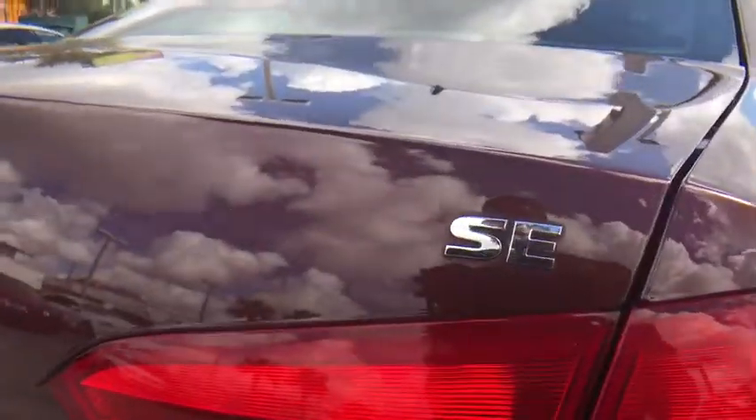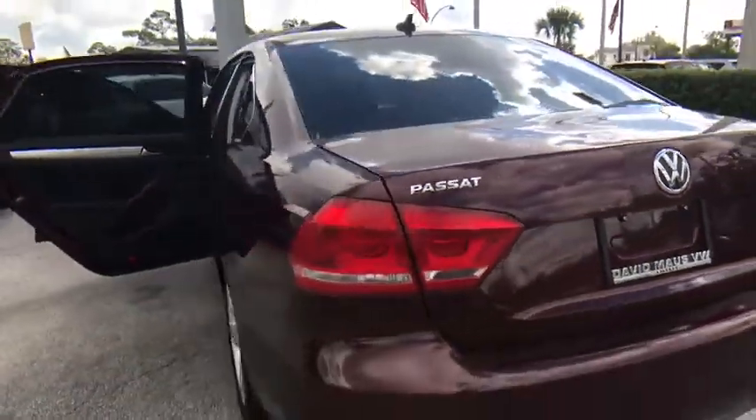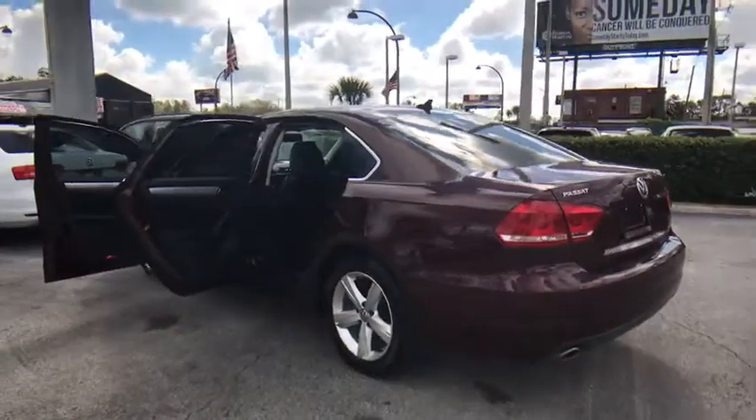Dual airbags. Leather wrapped steering wheel. Power steering. Four wheel disc brakes. Eight speakers. Heated front seat. Compass. CD player.